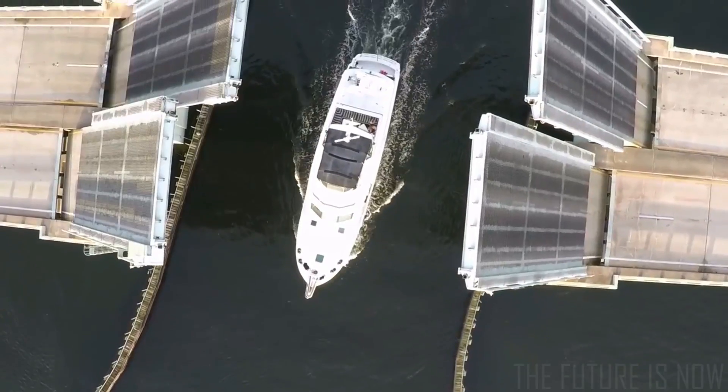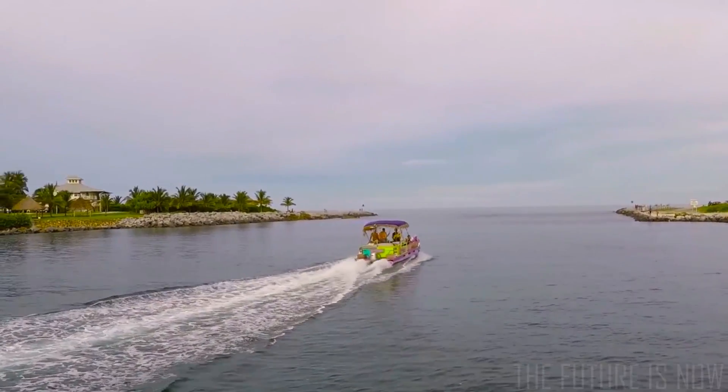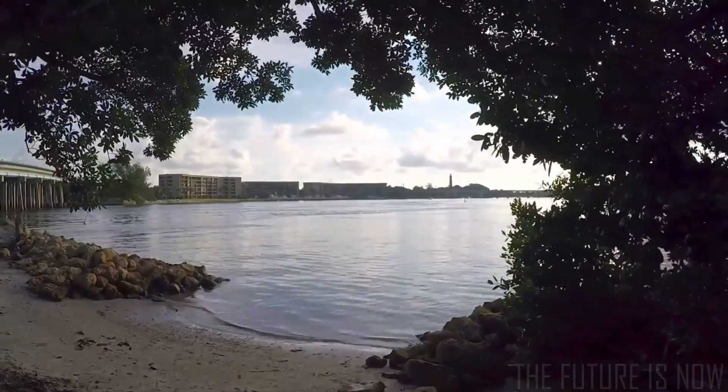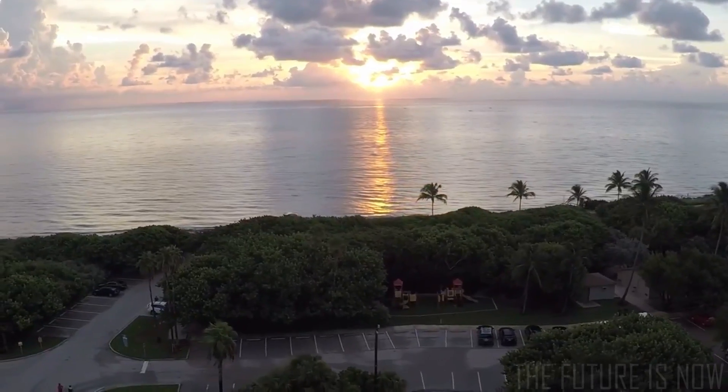Ever wish you could just take off and fly like a bird? Exploring the world around you without limits. Imagine being able to soar over the tallest skyscraper, dodging birds with ease. Well brace yourself, that time is here. Get ready to fly without your feet leaving the ground.